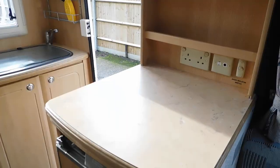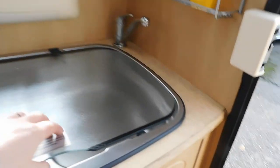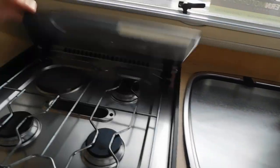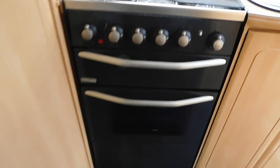Storage on the counter top. A three-way fridge. We've got a sink and drainer. Four-burner hob, one being electric, as well as a separate grill and oven.